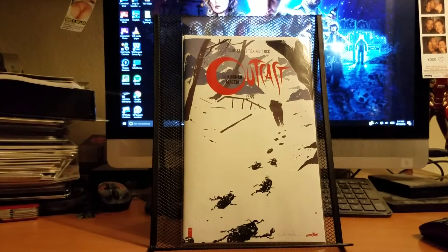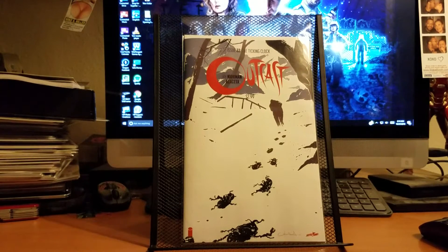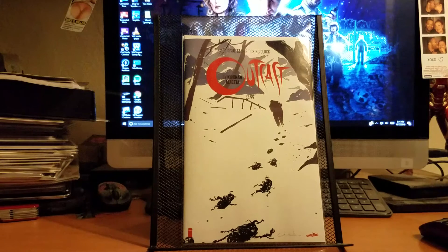I also got Outcast. If you guys haven't read this title, it's a really good title — every issue just gets crazier and crazier, and I'm really big on it.